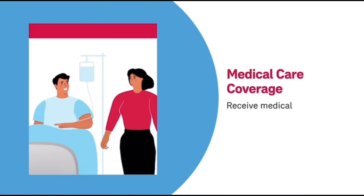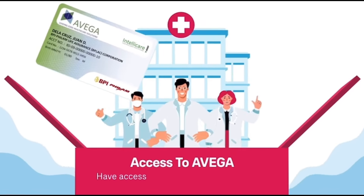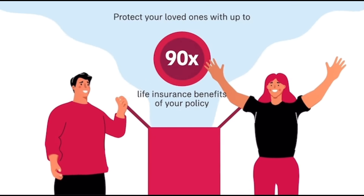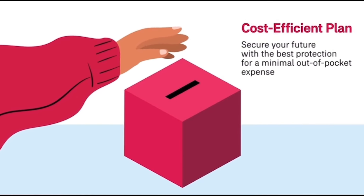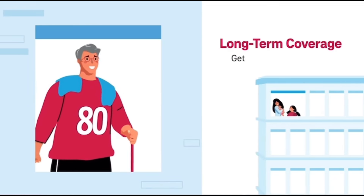BPI Philam is also known for providing health insurance solutions suitable for foreigners residing in the Philippines. Their health insurance plans typically offer comprehensive coverage for hospitalization, outpatient services, emergency care, and access to a network of accredited healthcare facilities. Furthermore, they may offer coverage for pre-existing conditions and additional benefits such as dental care and vision care, with detailed descriptions of their coverage options and supplementary benefits.